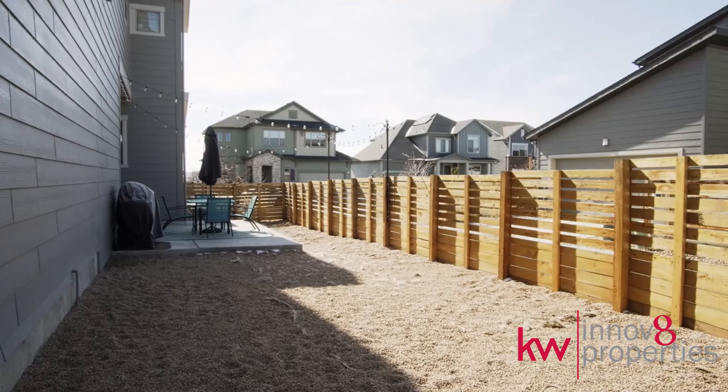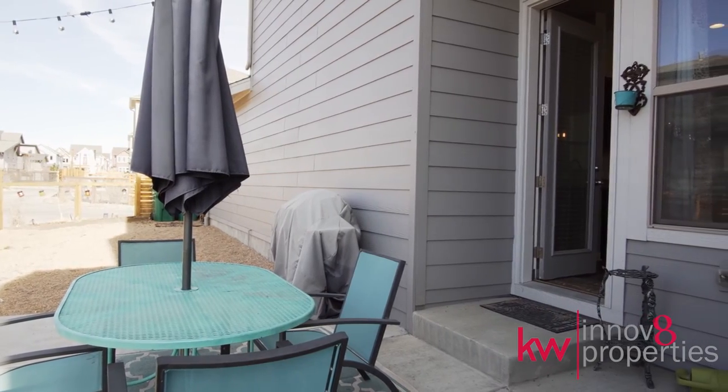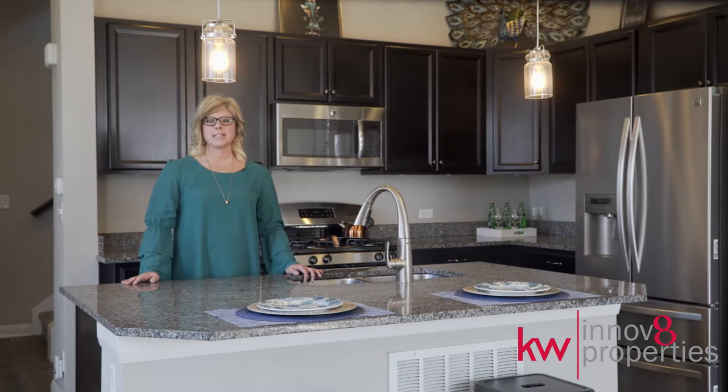The home is situated on a huge corner lot with a west-facing patio. With superior design, striking modern architecture, premium finishes throughout, and plenty of sunny outdoor space, this home is one of the most desirable in the neighborhood.